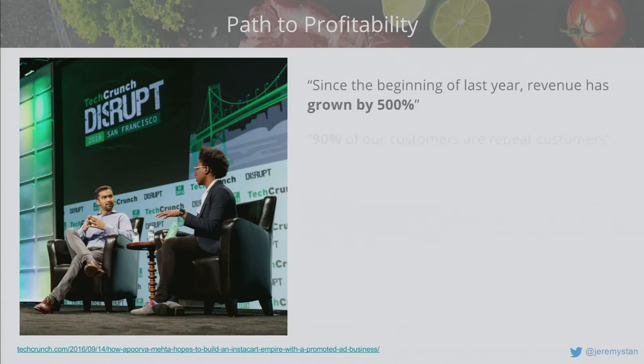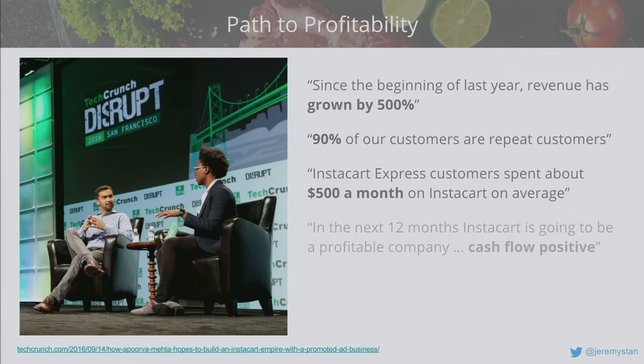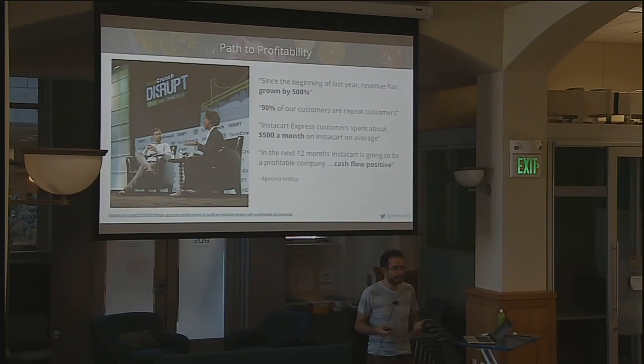Our CEO Apoorva shared some numbers at TechCrunch earlier this week: since the beginning of last year, revenue has grown 500%. 90% of our customers are repeat customers. Instacart Express customers — those who've signed up to not pay delivery fees — spend on average $500 a month on groceries, which is essentially their entire grocery bill. And we will be cash flow positive in the next 12 months, meaning the unit economics at scale will cover all our expenses.